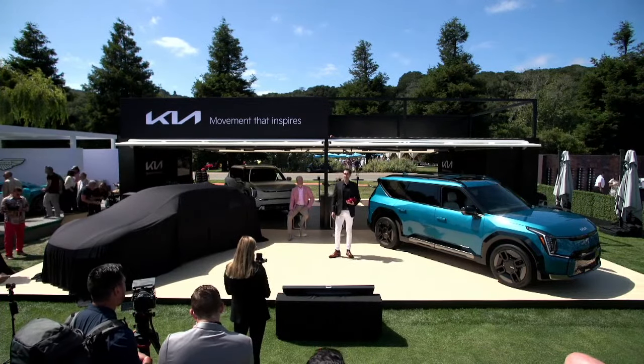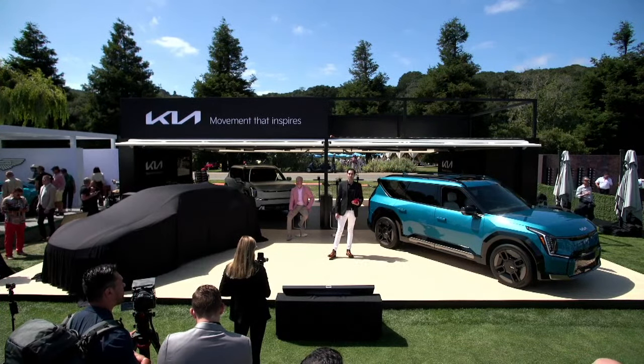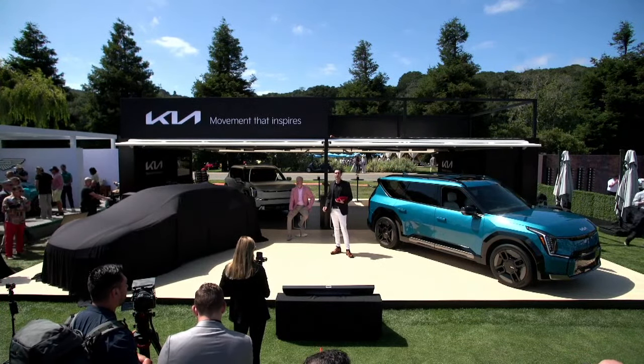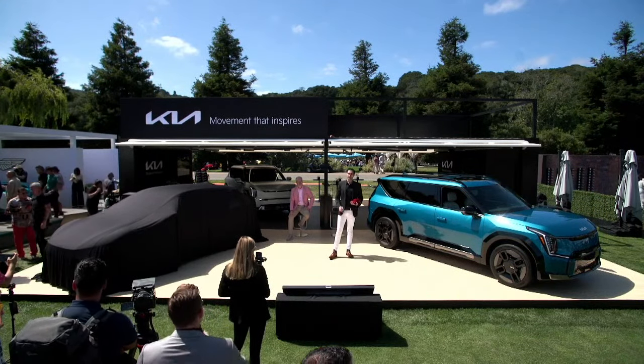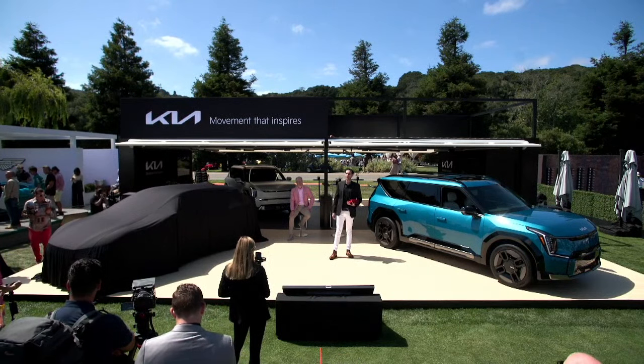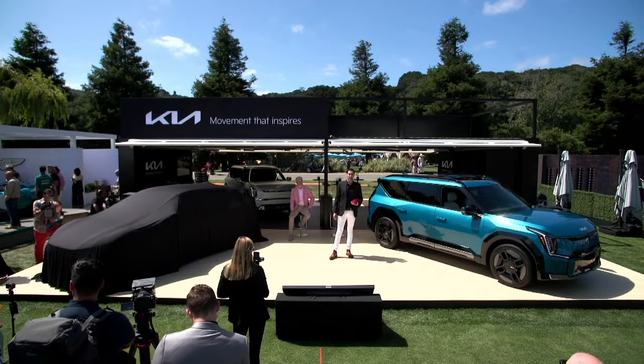The interior design philosophy of the EV9 also introduces our new ten must-have items that will be applied to future Kia models. These new materials deliver a well-appointed and luxurious cabin without the use of any animal products.